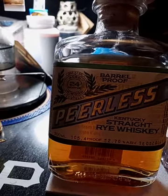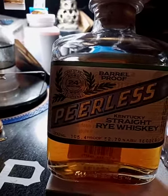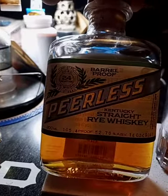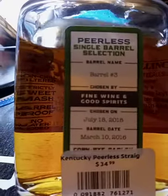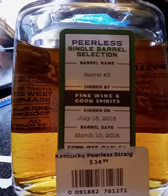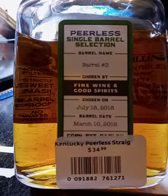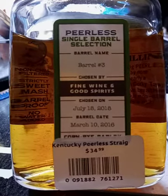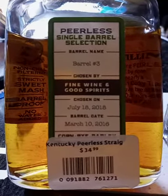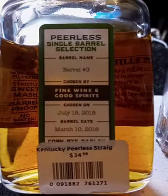We've got 105.4 proof, 52 percent. Some stats on the back: barrel number was three, the barrel was chosen on July 18th, 2018, and the barrel date was March 10th, 2016.